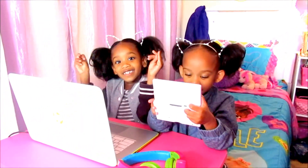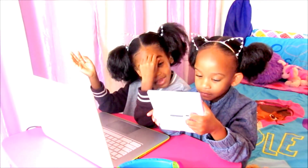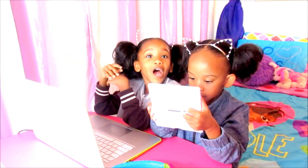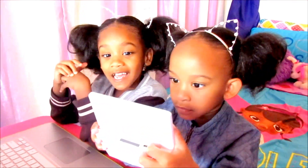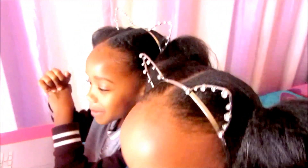Hey, hey, Curlies. It's me, Taylor, and Skyler. And today in this video, we are doing our room tour. And as you can see, I'm at my desk — me and Skyler are at my desk.